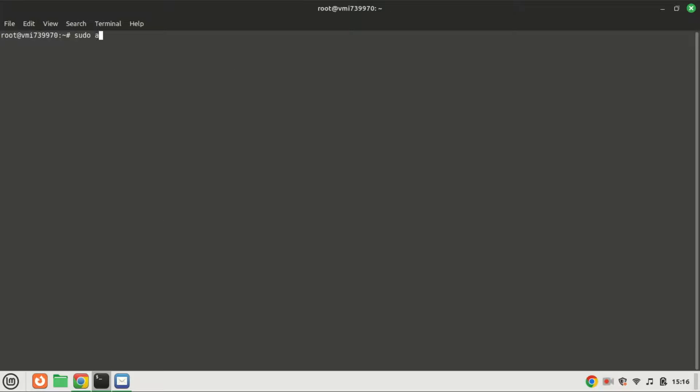Now that our system is up to date, let's install Nginx, the web server in our LEMP stack. In your terminal, type the following.